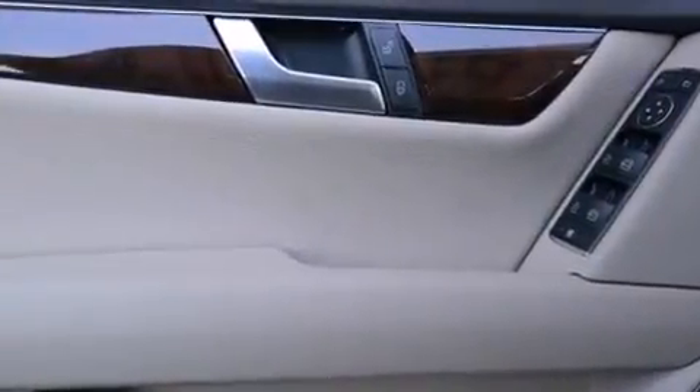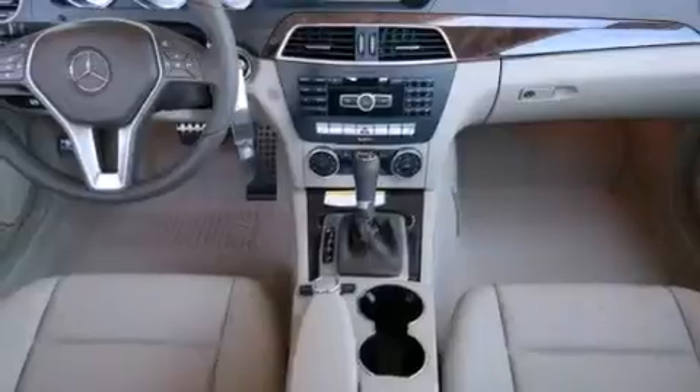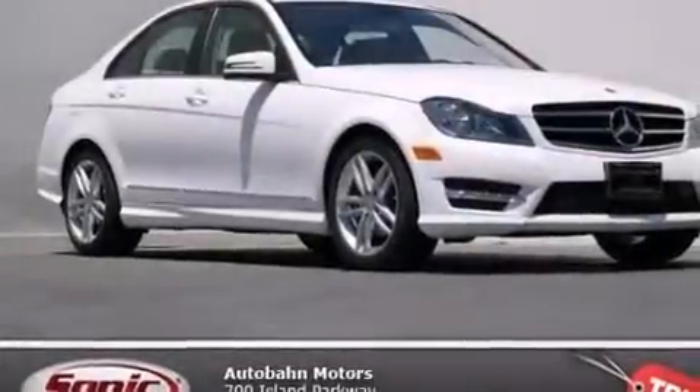The following features are also included: air conditioning with automatic climate control, a split folding rear seat, cruise control, a CD player, a leather-wrapped shift knob, front side impact airbags, an auto-dimming rearview mirror, a home link feature, a rear window defroster, and the rain-sensing windshield wipers can turn on automatically if their sensor identifies water on the windshield.